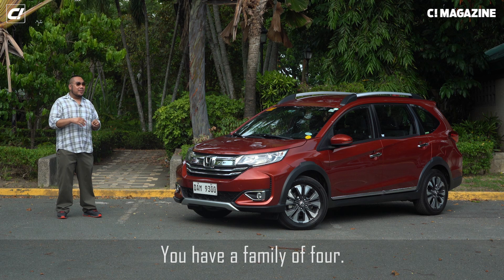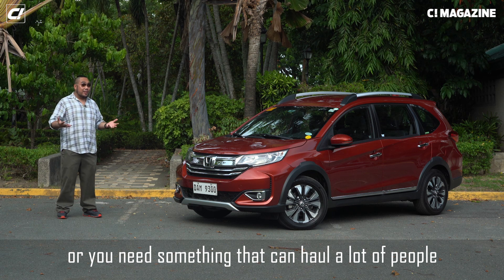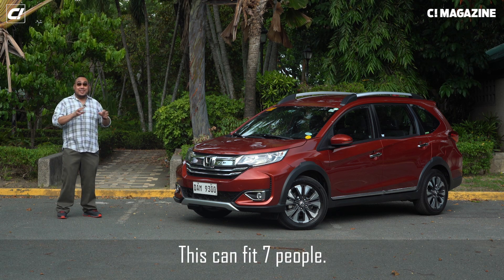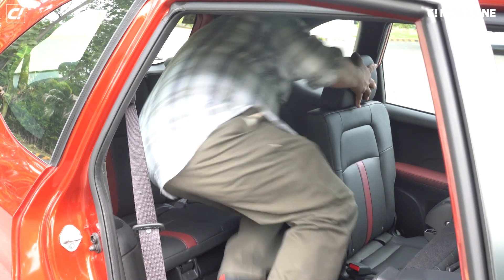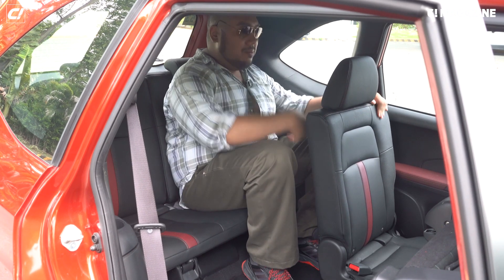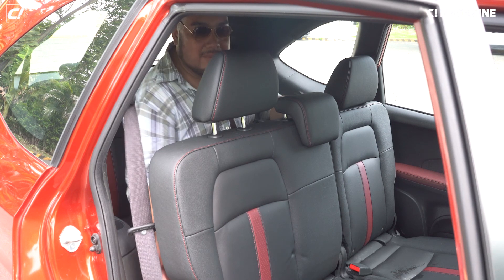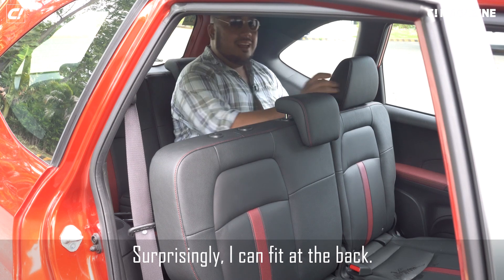So just like the dilemma of having a family of four and needing something that can haul a lot of people but you don't want to spend too much on a huge SUV — the Honda BRV might be the solution for you. This can fit seven people. So the question is, will I fit at the back, or is it really just going to be for children? Surprisingly, I can fit at the back.